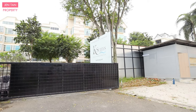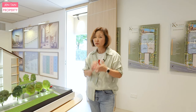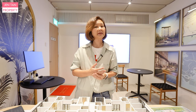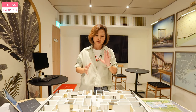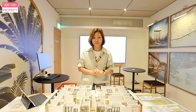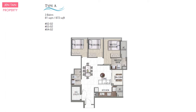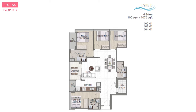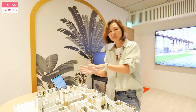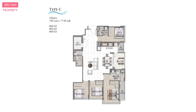K-Suites is a freehold development sitting on a land area of 14,872 square feet. It is suitable for those who just want quiet living without much hassle. K-Suites consists of 3-bedders, 4-bedders and 5-bedder penthouses. On the ground floor there are only three units, but for typical floors from second to fourth, there are four units per level served by two lifts. Per level, stack 2 is a 3-bedder at 872 square feet; stack 1 is a 4-bedder at 1,076 square feet. These two stacks face the pool. On the other side, the mirror image 4-bedders are stack 3 and stack 4 at 1,130 square feet.